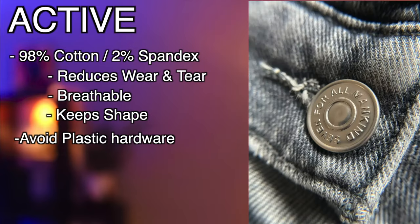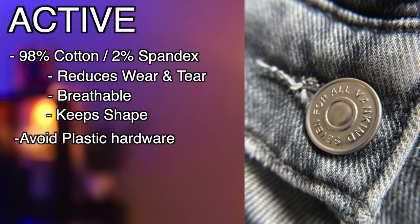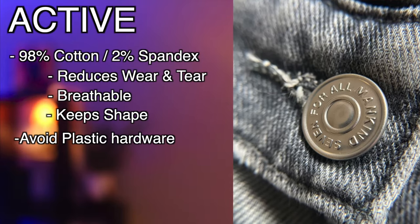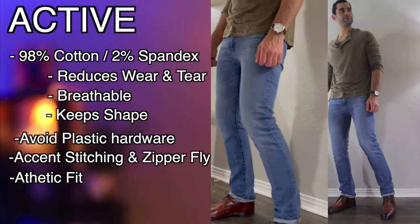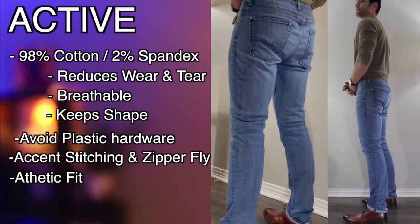Avoid plastic on all hardware — this is a sign of lacking quality. Hardware should be durable and robust, and zippers should be fluid. For active looks, consider accent stitching and zipper flies. Consider rivets on all front pockets. Go with an athletic fit; generous spacing through the seat and thigh makes this mid-rise fit perfect.